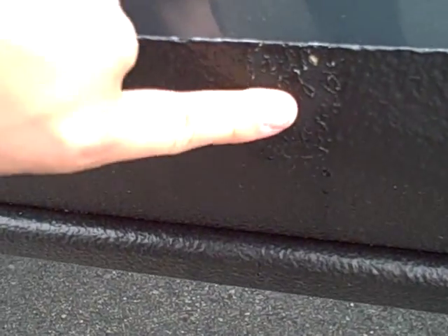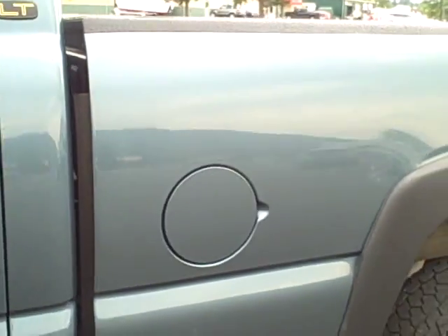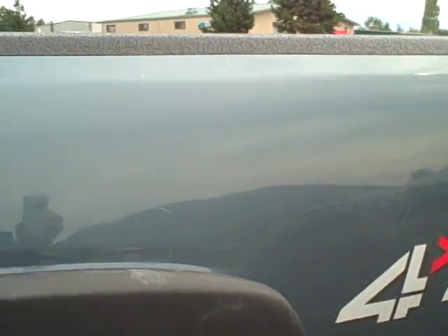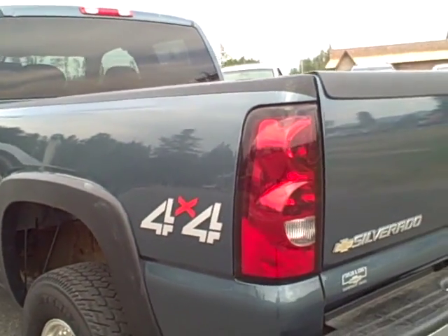The back door here looks pretty darn good. It does look like they put some type of coating down here on the bottom, and it looks like it may have got scuffed up a little bit, but it's hardly noticeable. Coming along the bed, it's all in pretty good shape, no dents, a few scuffs here. This color is a good color though, they're not very easily seen, which is good.